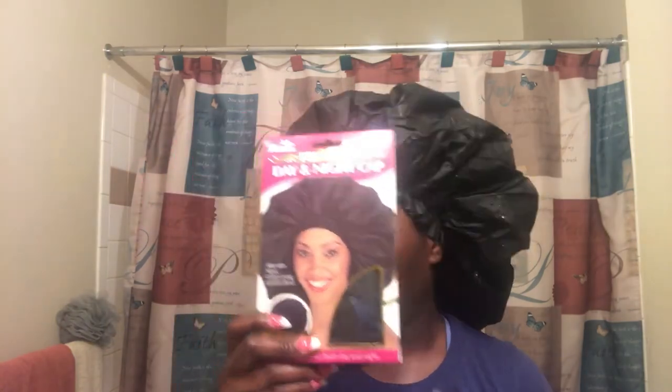So this is the shower cap — $7.18 — and this bonnet was $7.88. This bonnet is really good because it has a liner inside. The one my daughter has, the one I bought a year ago, doesn't have a liner — it's just a plain satin bonnet.